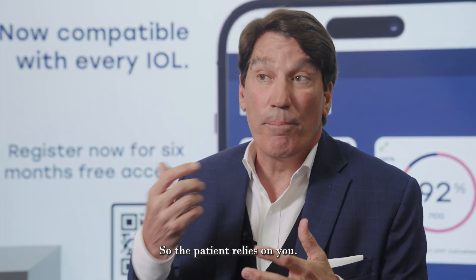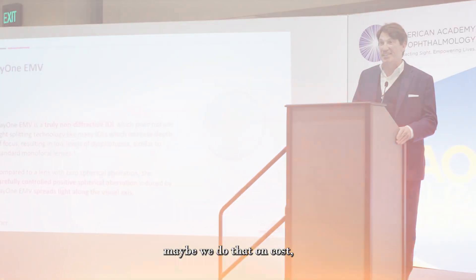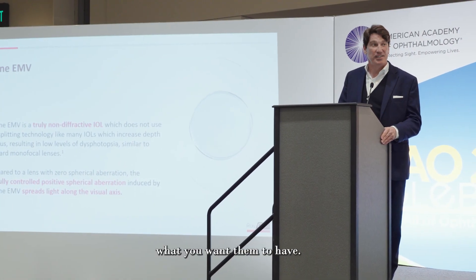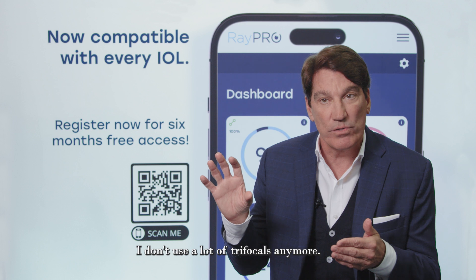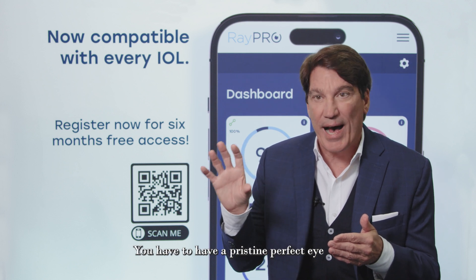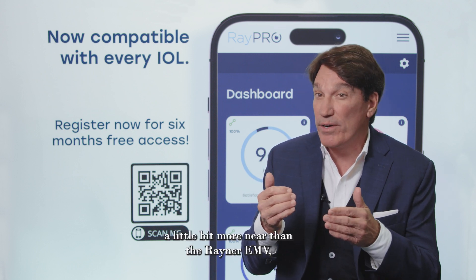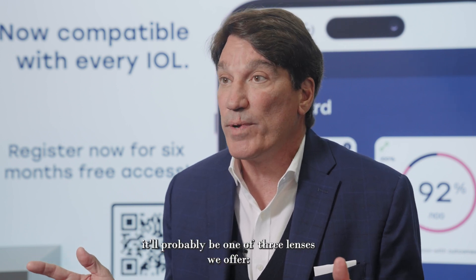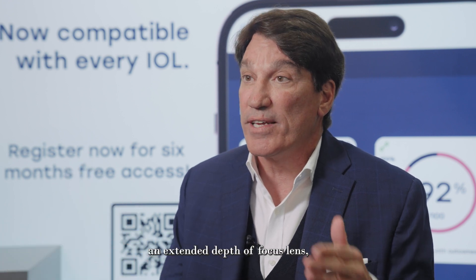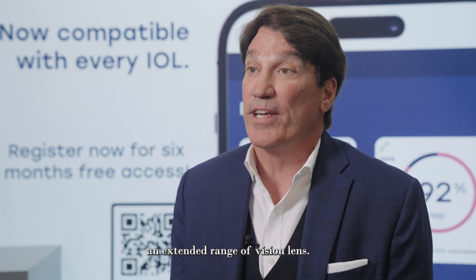You are the doctor, so the patient relies on you. When you give them a plethora of choices, they want to know what you want them to have. So I pick the lens for that person. I don't use a lot of trifocals anymore — you have to have a pristine, perfect eye for me to put that in. I use Vivity in certain platforms. Maybe it gives a little bit more near than the Rayner EMV, but somebody may not want to pay extra for that. But the Rayner EMV is our go-to lens. And once I get the toric, it'll probably be one of three lenses we offer: a trifocal, an extended depth of focus lens, and what I like to call an extended range of vision lens.